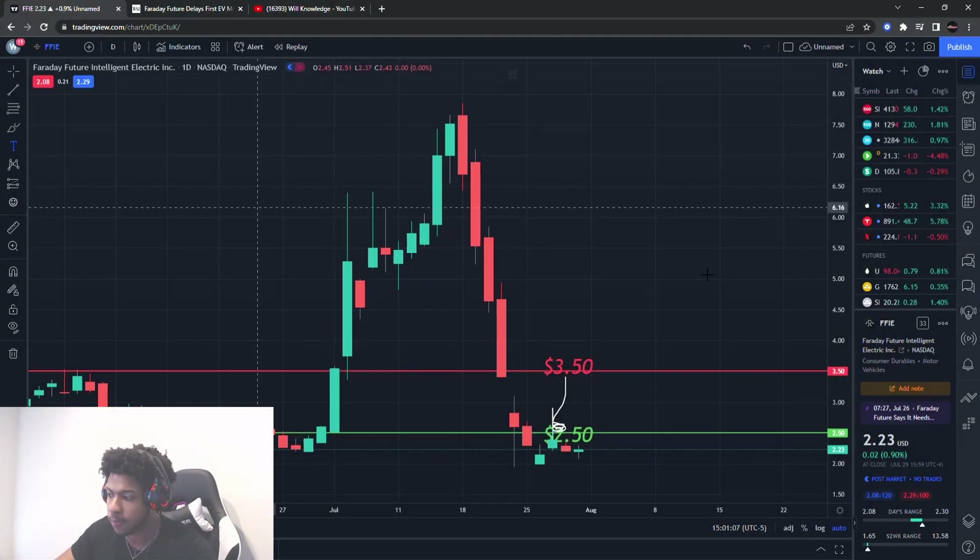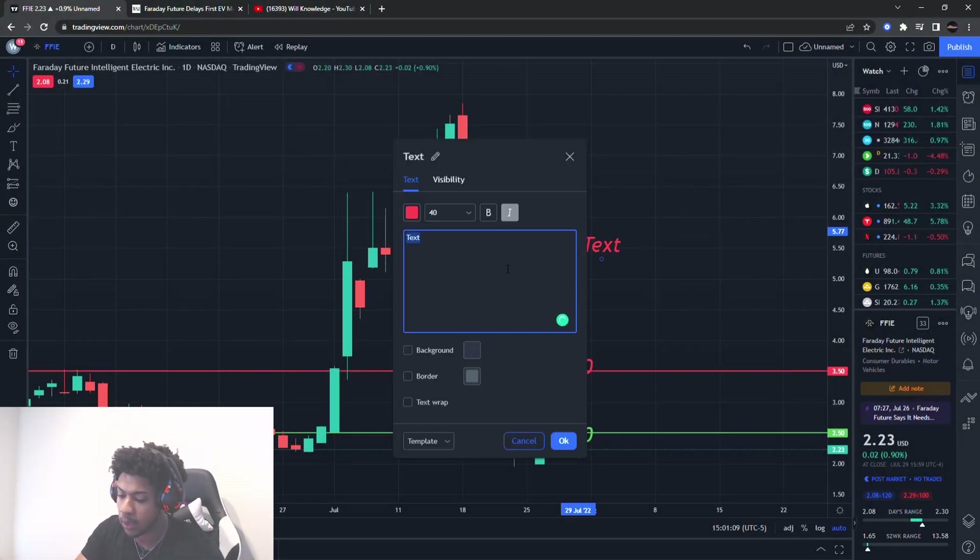All right, guys, we are back with another video. Now, remind you, this is a penny stock that we'll be talking about.